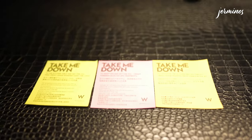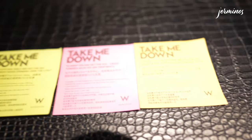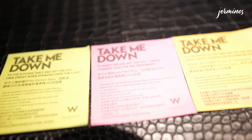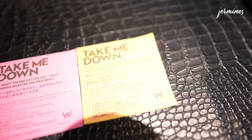Here are post-its which are actually discount vouchers. You can take one down and get the discount. What we have is a Kitchen Table discount, a spa discount, as well as a House of Sathorn discount.